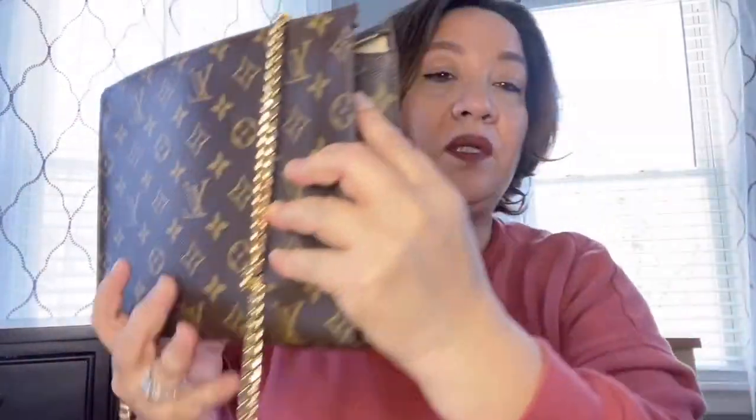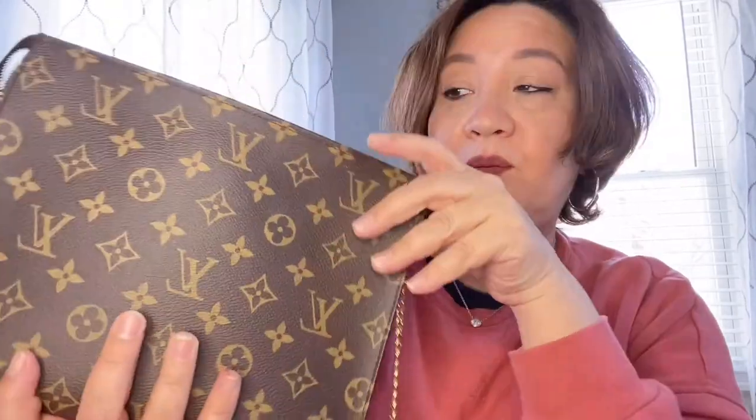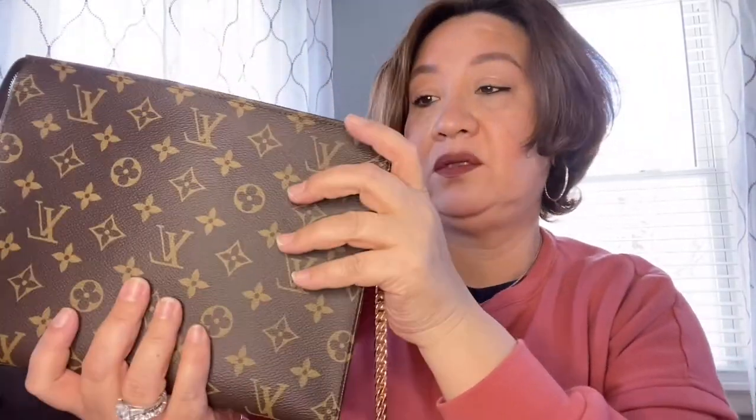I wonder if you can take this somewhere and have them put the leather — something similar to this — on both sides. I wonder if somebody will actually do that and put it on both ends. Maybe it would be safer that way. But I guess in the meantime, if you really want to use this as a small crossbody bag or clutch — well, no, clutch you don't need a strap — but anyway, I guess I'll try it and see how it works with the strap.